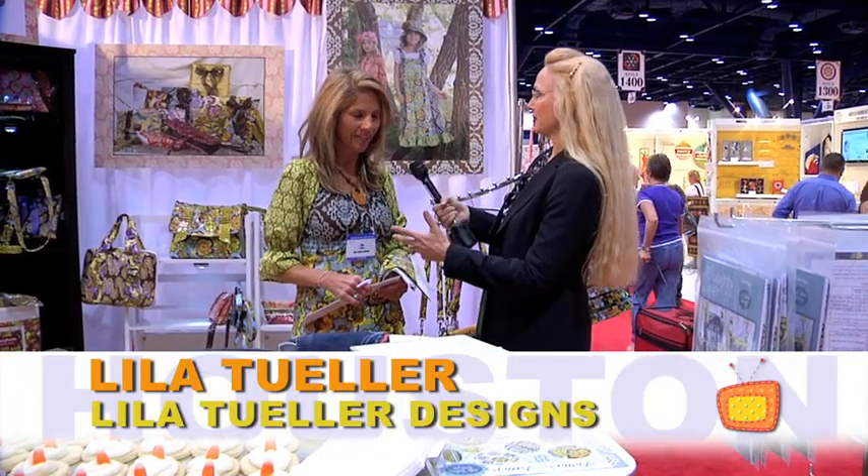Hi, I'm Cindy Walter at the International Quilt Market 2011. As I mentioned, there are a lot of great new fresh fabric designs out there, and I want to introduce you to one of the designers I ran across — Lila Tuller. Thank you! So you design fabrics for garments,